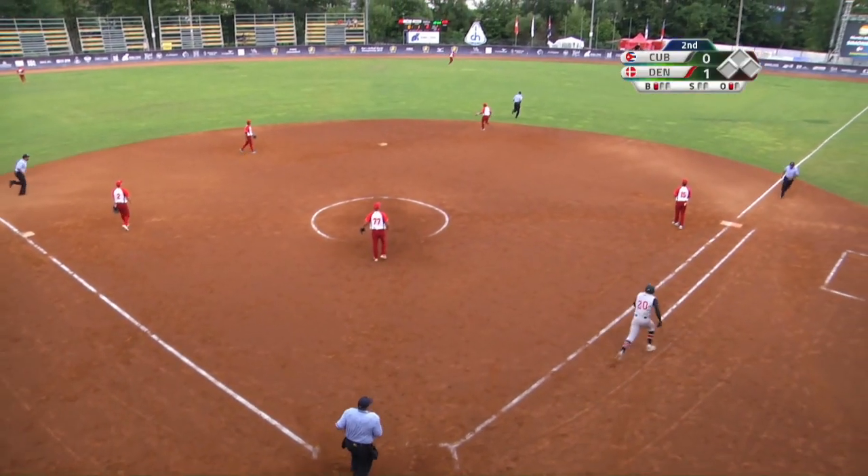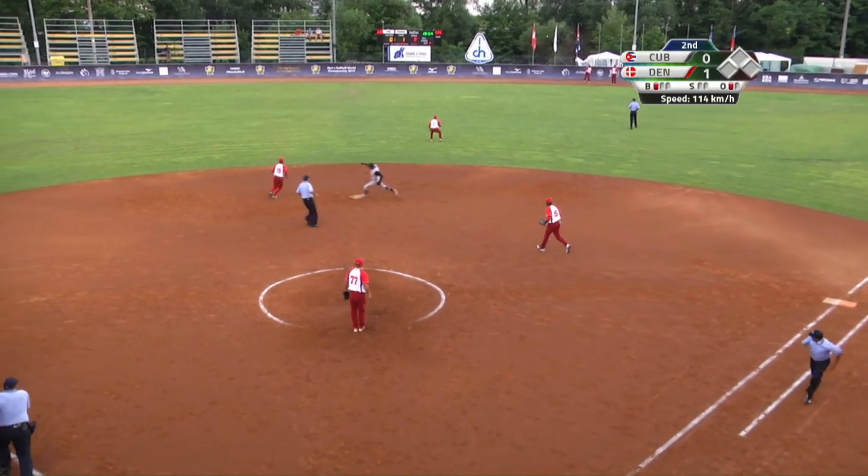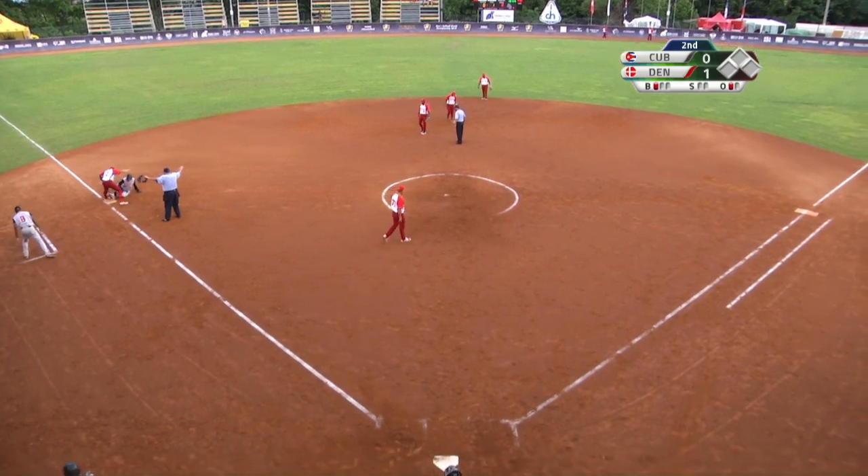He hits that one pretty good out to center field — it's in the gap, going to roll to the wall. Rodriguez in to pick it up. He's going to go for three. He gets down there — he is safe at third base.